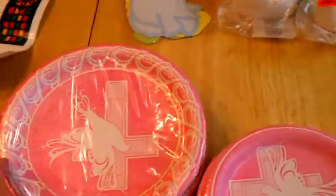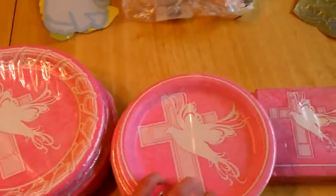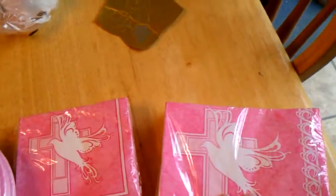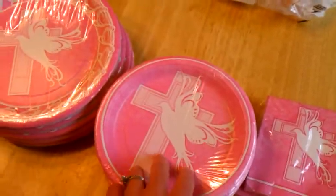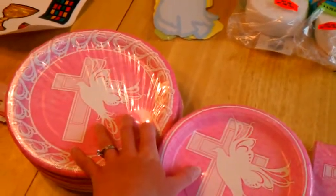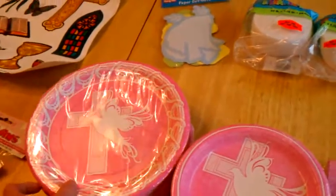The pink crosses match the plates. We got big plates and little plates and little napkins and big napkins. I was happy we were able to find pink cross plates and stuff, because for my son's christening they didn't have the bird but everything was blue crosses. So for her we have everything pink.